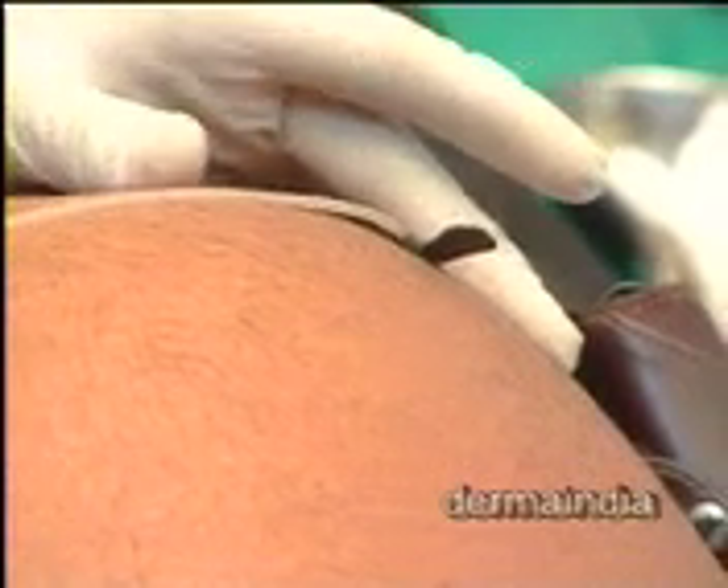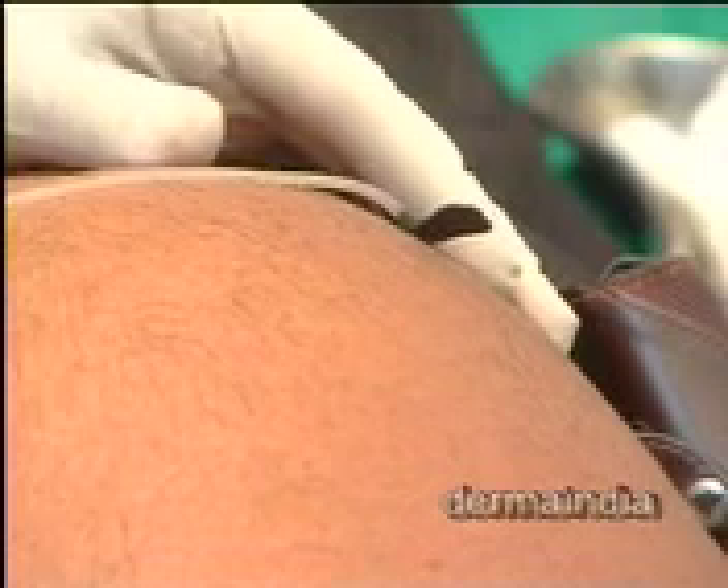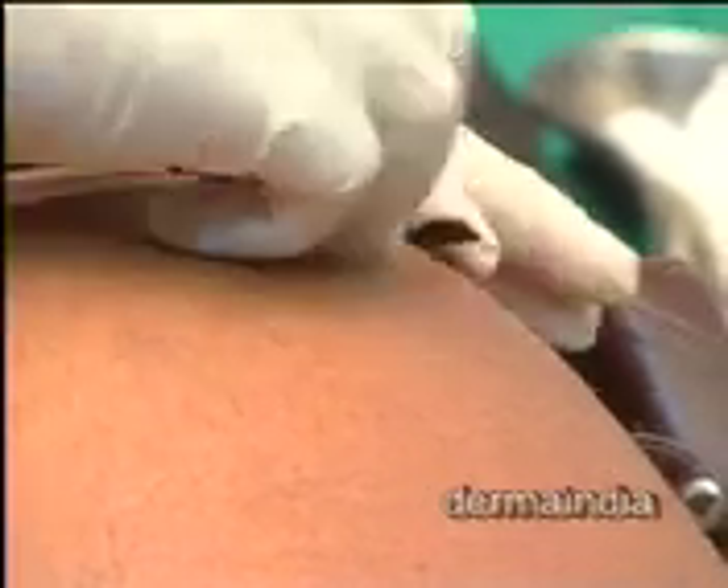Ten cc under one eye. Periocular melanosis responds nicely. So this is carboxytherapy — again a simple therapy.